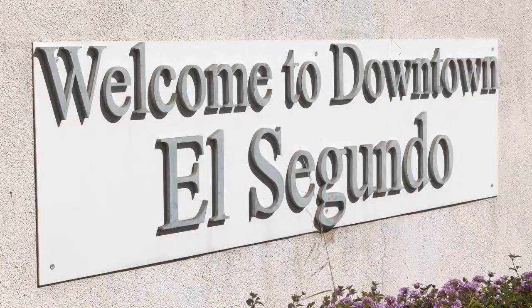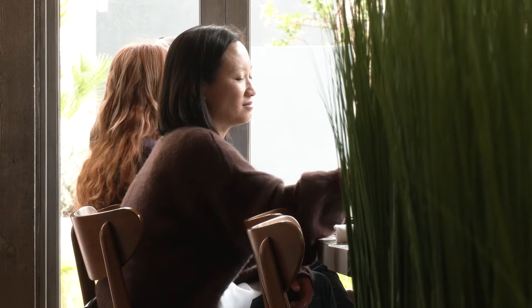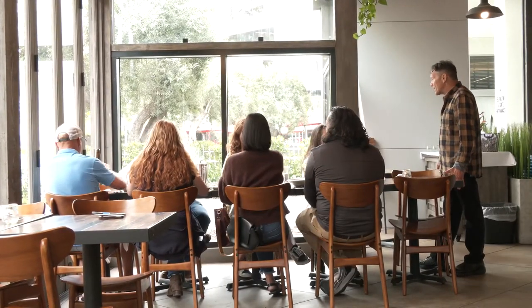Why El Segundo? Why did you guys choose here to open this place up? I think El Segundo itself is a pretty diverse mix of things — it has residences, it has businesses, all wrapped into one. When you open up concepts, you try to open concepts that can be flexible for lunch, dinner, takeout, delivery. Concepts work because they work for many different things, and El Segundo has that diversity.